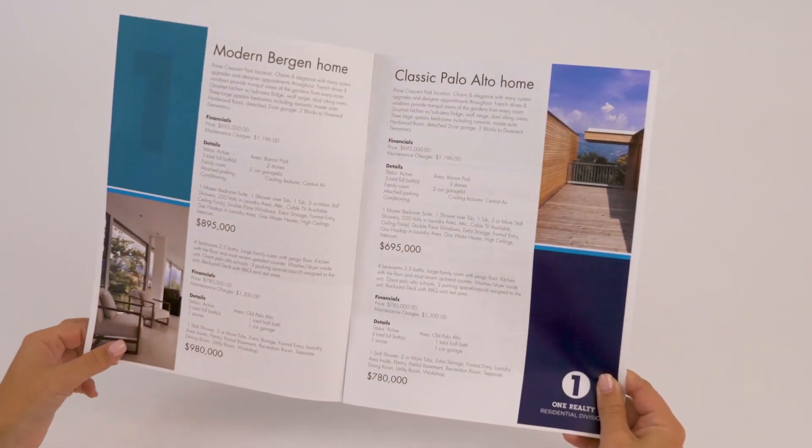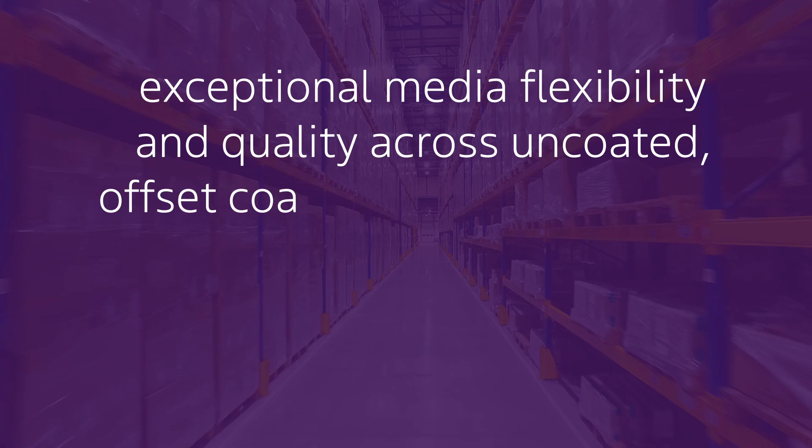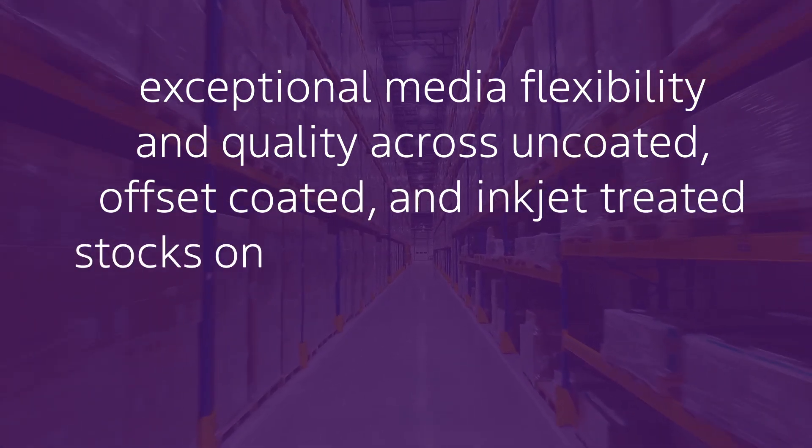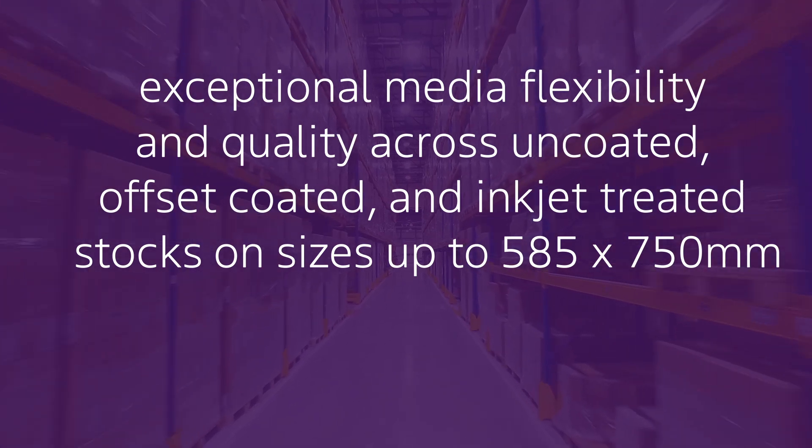Confidently shift jobs from offset to digital with exceptional media flexibility and quality across uncoated, offset-coated and inkjet-treated stocks on sizes up to 585 by 750mm.